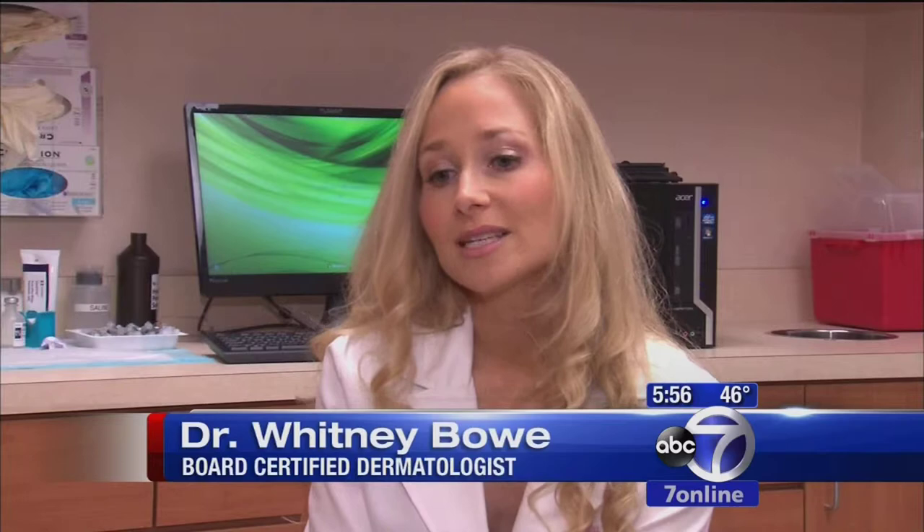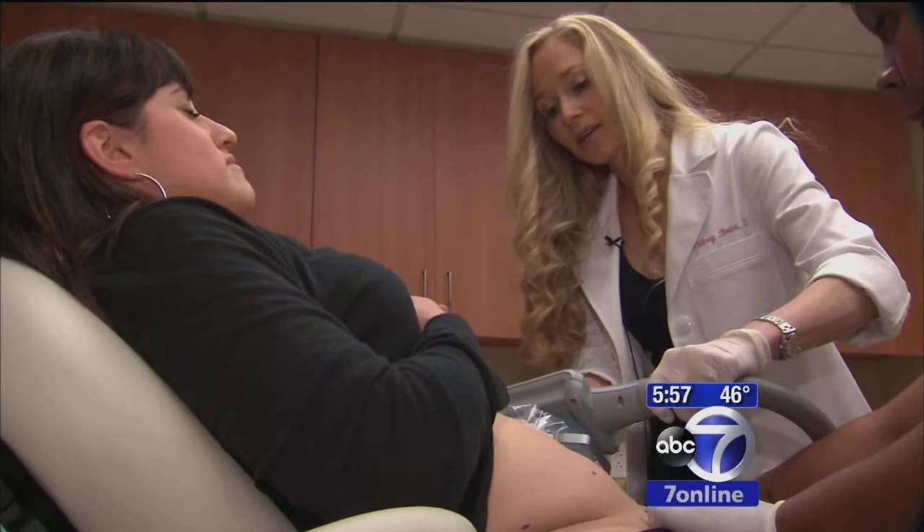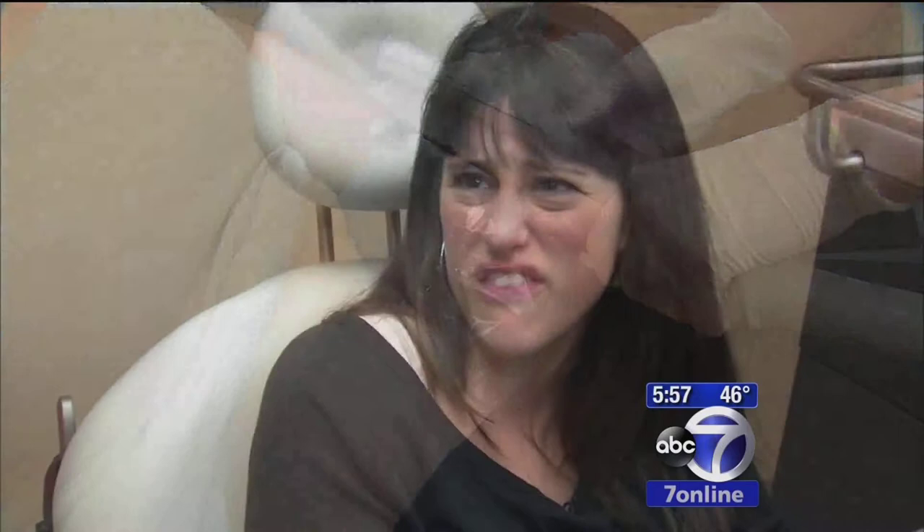CoolSculpting is actually freezing the fat beneath the surface of the skin. Take a nice deep breath in, all the way in. The process takes about an hour per section. I'm going to release the suction. It felt almost like heat, tingly, and then it got numb.